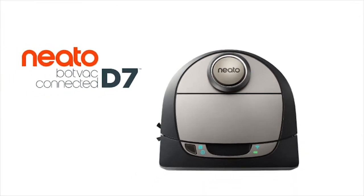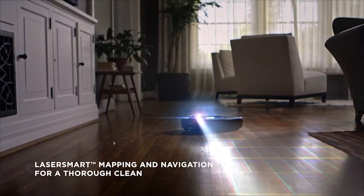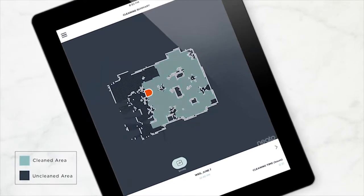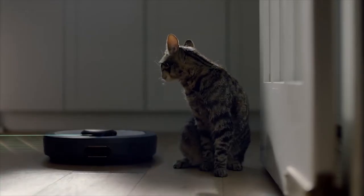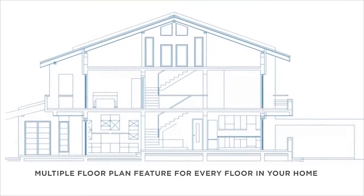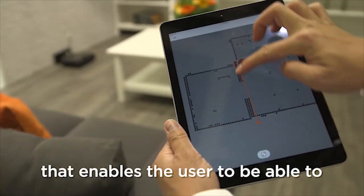The Botvac D7 is the most feature-packed and powerful vacuum cleaner from Neato, built to provide a helping hand in everyday home cleaning. It comes with laser smart technology that scans and maps your entire house, creating a floor plan for the robot to follow. It moves in straight lines instead of a random pattern, and thanks to its lasers, it can even clean in the dark. With zone cleaning, you can target trouble areas more frequently, and it can remember up to three different floor plans.